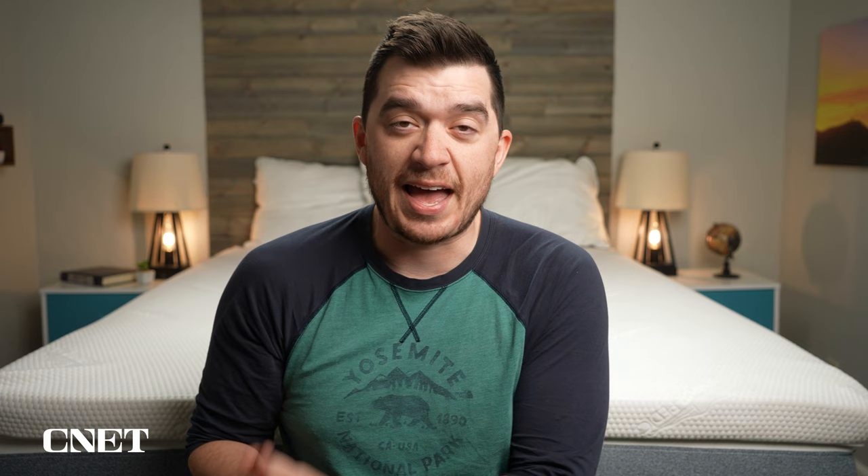This is Owen. I'm with Sleepopolis, and we're going to be talking about the Big Fig mattress. Big Fig is short for Bigger Figure, and they specialize in making a bed that's supposed to support up to 1,100 pounds, which is pretty impressive. We're going to talk about everything you need to know about the bed — what it's actually made of, what it's going to feel like, how firm it is, how much it's going to cost, and who should think about getting one. If you find this video helpful, give it a thumbs up and subscribe. We'll have tons of information in the description, including any discounts and best lists of extra supportive and durable mattresses.